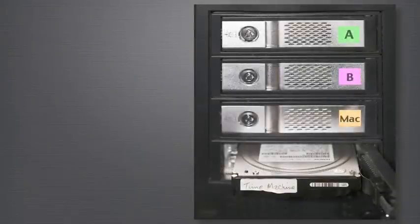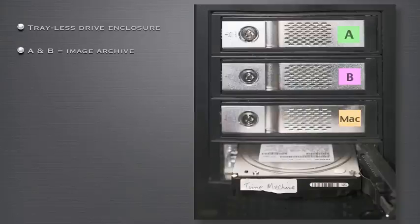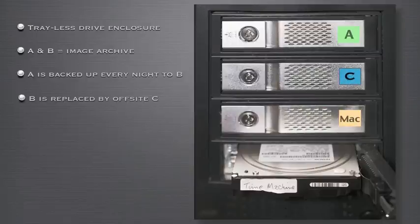I like to use a multi-drive enclosure with a trayless design where bare hard drives can be slid in and out easily. The A and B drives in the photo are my A primary archive and B first backup. The A drive is backed up every night to the B drive. Once a week on Friday, the B drive is replaced by C, which has been kept off-site for protection. It then becomes the first backup — I use it for the next week, then B goes off-site. At the end of the week, C is replaced by B and C goes off-site. This process is repeated week after week.